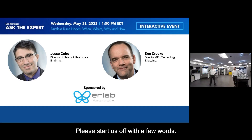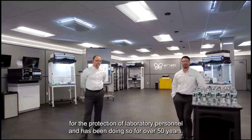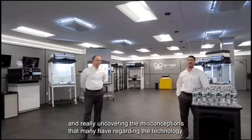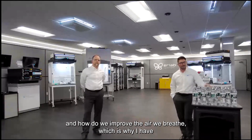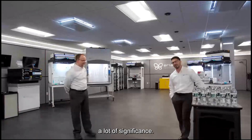Jesse and Ken, thanks for joining us. Jesse began: Erlab provides exposure control solutions for the protection of laboratory personnel and has been doing so for over 50 years. Today, we're going to talk about the importance of ductless fume hoods and uncover misconceptions about the technology. I'll also talk about exposure risks and how we improve the air we breathe. We breathe 8 to 10 liters of air every minute, and throughout a working year, we breathe over 250,000 gallons of air.